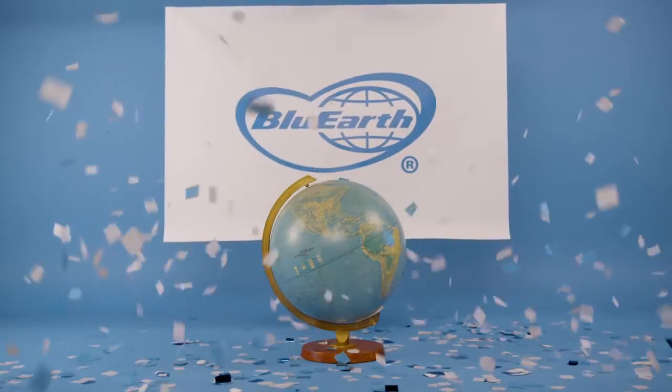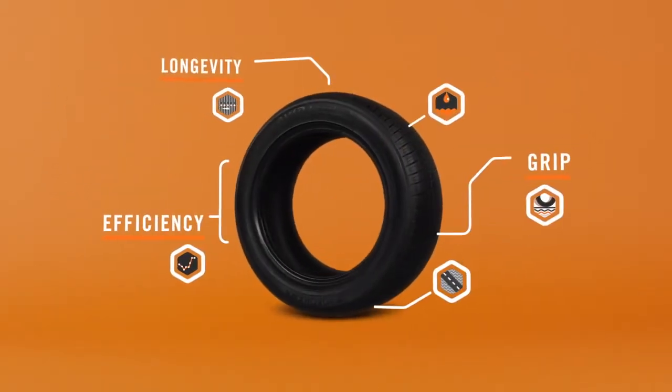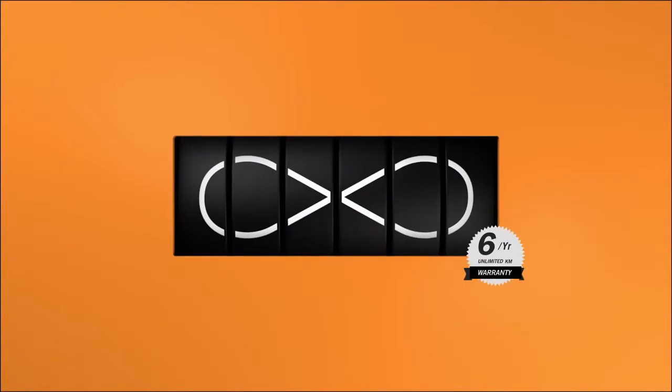This is part of our Blue Earth promise. Orange oil also makes the tire stronger. This means longer tread life, increased fuel efficiency, and better all-season grip. All this, backed by our unlimited kilometer warranty for up to six years.